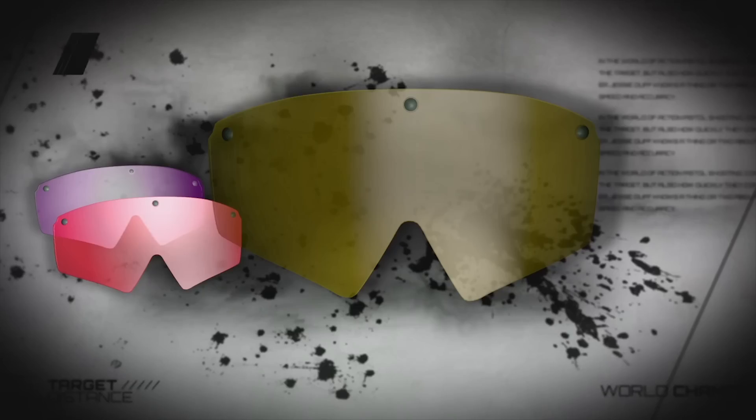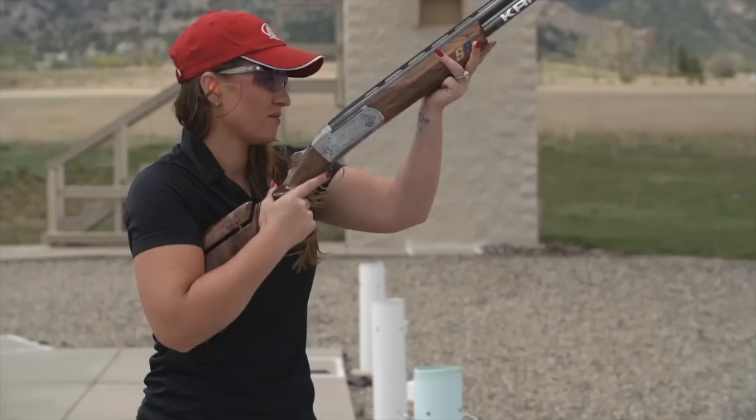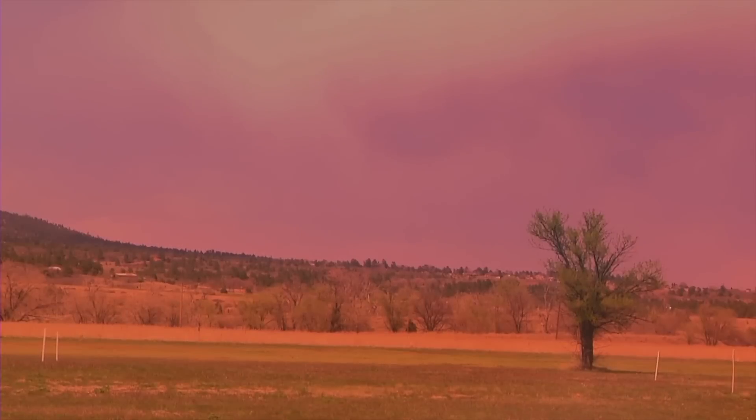Cory will use an orange or red lens for bright sunny days. The red combines with the blue sky making a purple background, contrasting with the orange clay.